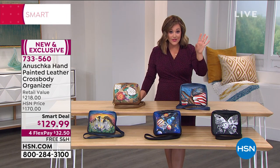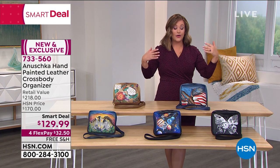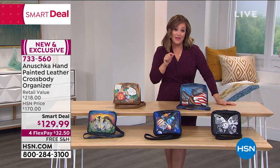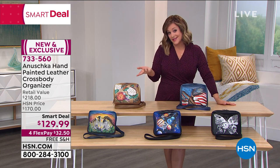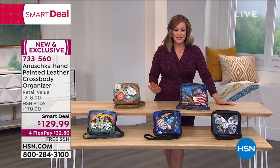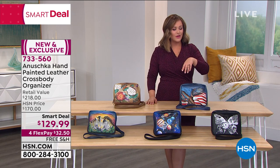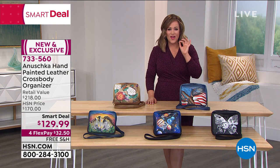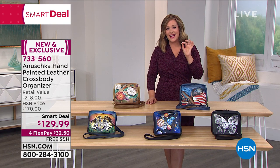So anything you see that's fashion related, all the bags, you can break them down into four monthly payments, which makes it easy to add to the collection. The smart deal price will give you an encore later in our second hour as well, but get it today. $32.50 will get it home.